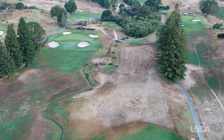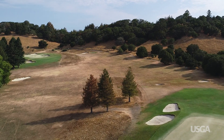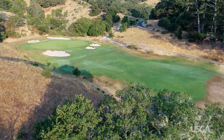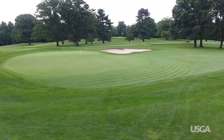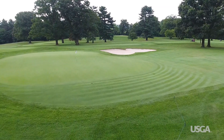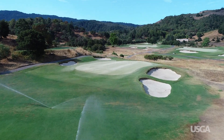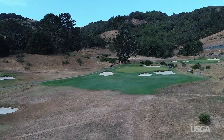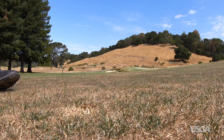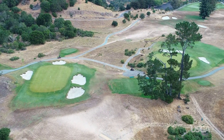Golf courses everywhere face the risk of drought and the problems that can come with extended periods of dry weather. Whether the courses in your area experience drought frequently or almost never, it's important to remember that rainfall patterns and water availability can change quickly. Lengthy droughts and even relatively short periods of extremely dry weather can have serious and lasting consequences for a golf course, including damage to playing surfaces and lost revenue. Water shortages can also lead to rising water costs and future restrictions.